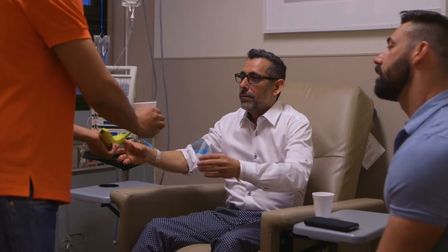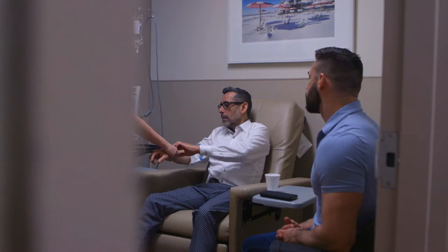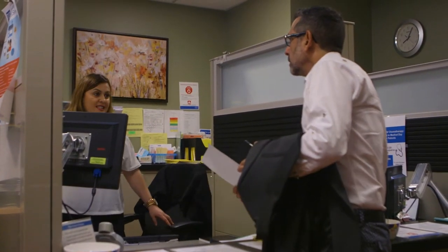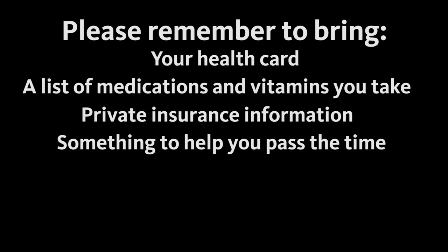Remember that the day will feel very long. We offer sandwiches and juice, but feel free to bring your own snacks or drinks as well. When your treatment is finished, the nurse will take out your IV line. The nurse will also remind you to go to registration to find out when your next appointment will be, and the clerical staff will give you a paper showing the date and time of your next appointment. Just a reminder — please remember to bring your health card, a list of medications and vitamins that you are taking, private insurance information, something to help you pass the time such as a book or electronic device, a pen or paper, and a snack.